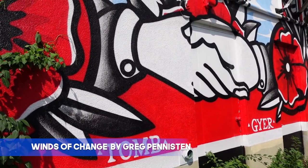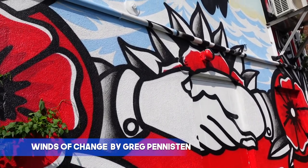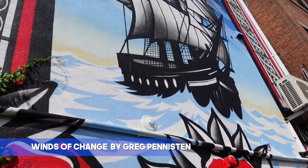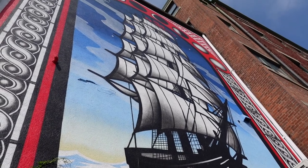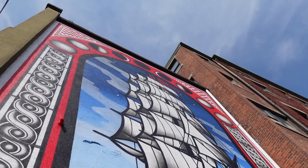This mural is called Winds of Change. How do you feel when something changes? Does it feel like a rocky, unsteady, windy sea? Maybe the artist wanted to show us that despite big changes and rocky seas, we can shake hands with change and accept that we keep moving forward.